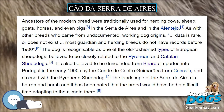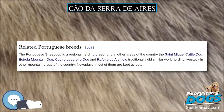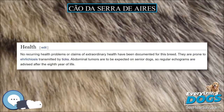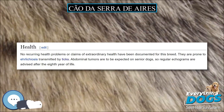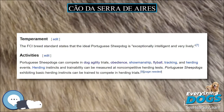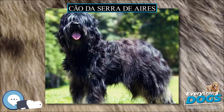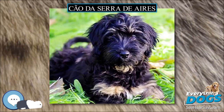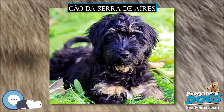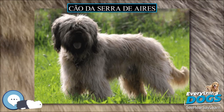It is also believed to be descended from Briards imported into Portugal in the early 1900s by the Conde de Castro Guimarães, and crossed with the Pyrenean Sheepdog. The landscape of the Serra d'Ires is barren and harsh, and it has been noted that the breed would have had a difficult time adapting to the climate there. The Cão da Serra d'Ires breed standard was written by Dr. António Cabral and Dr. Filipe Morgado-Romero, and was accepted by the Portuguese Kennel Club. The breed was recognized internationally in 1996 by the Fédération Cynologique Internationale.